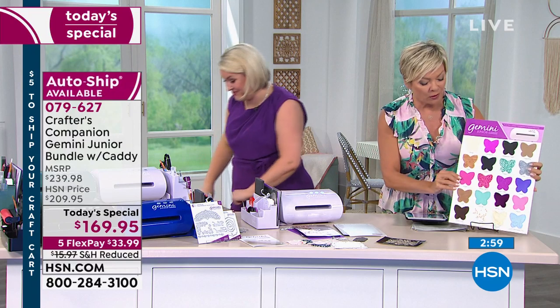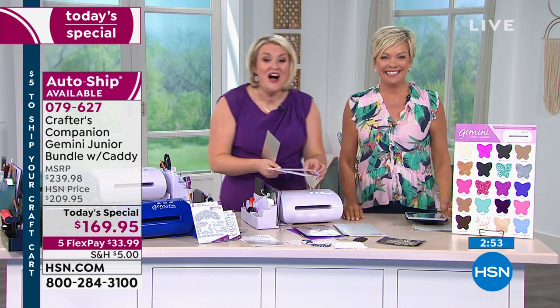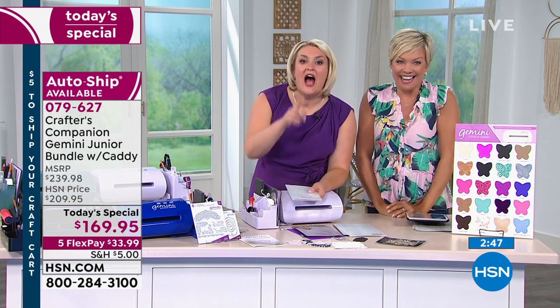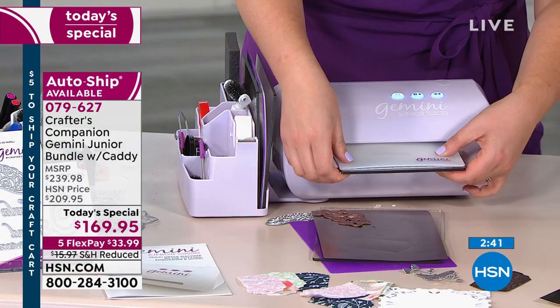Hello Debra, joining us on the phone lines from North Carolina — welcome to HSN. Thank you! What a wonderful day it's been. Have you treated yourself, Debra? Yes, I have. And as a matter of fact, I treated my mama as well. Oh, happy Mother's Day to your mom!